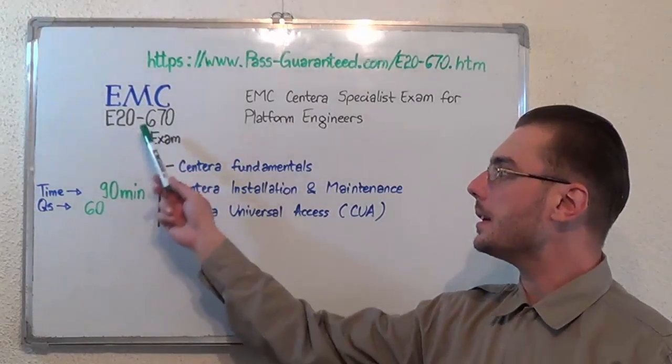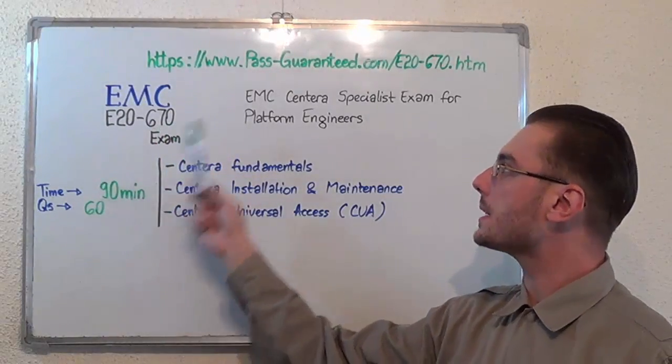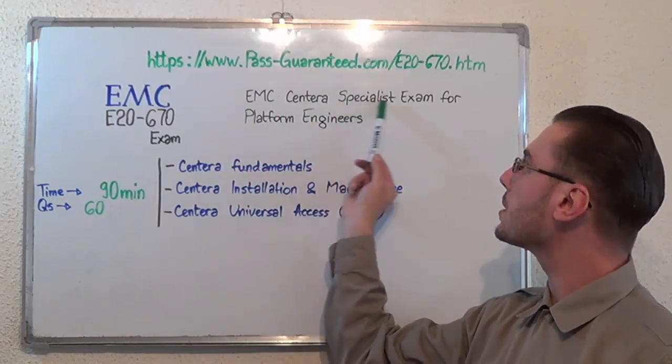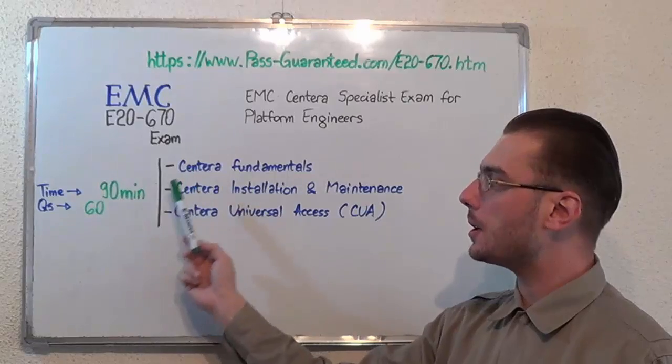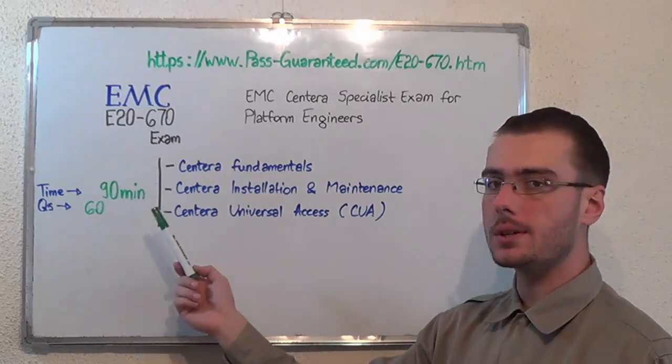Hello everyone! Today I will present you the EMC E20-670 exam, the EMC Centra Specialist exam for platform engineers. Here we have some basic test information. The duration of this exam is 90 minutes and there are 60 questions.